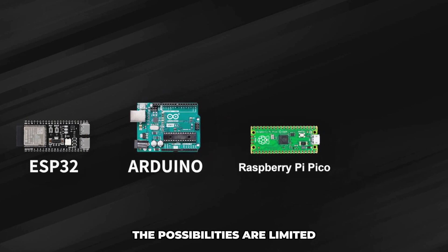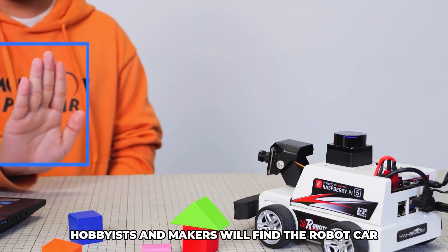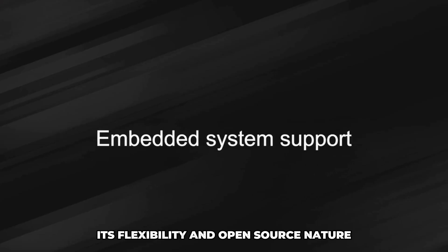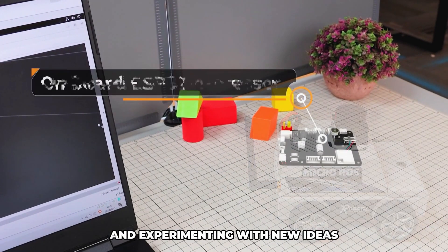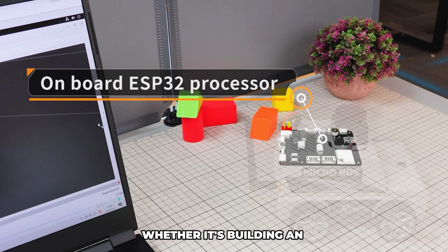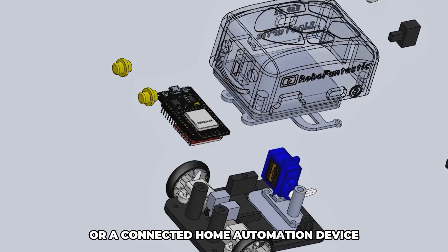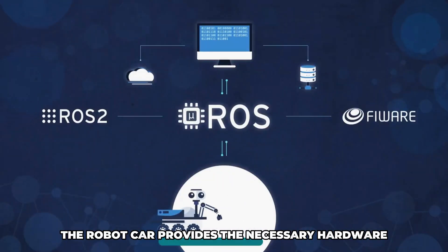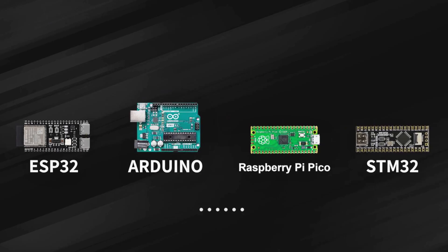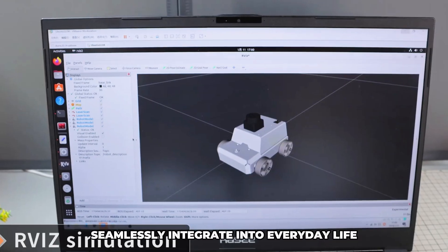The possibilities are limited only by the imagination of the user. Hobbyists and makers will find the robot car to be a valuable addition to their toolkit. Its flexibility and open-source nature make it an ideal platform for prototyping and experimenting with new ideas. Whether it's building an autonomous delivery robot, a smart surveillance system, or a connected home automation device, the robot car provides the necessary hardware and software foundation.